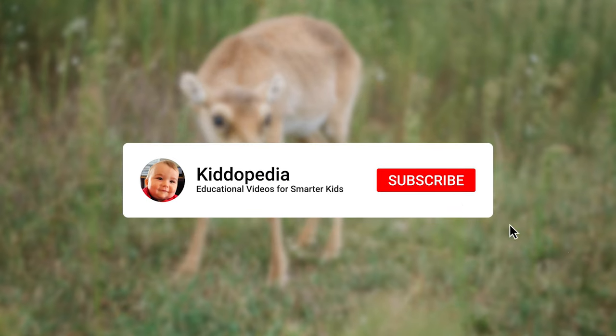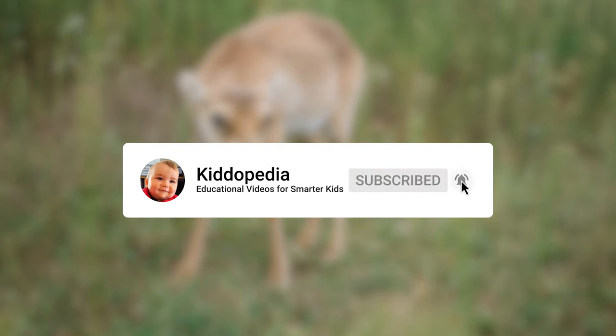Thank you for watching this video on Kidopedia. Don't forget to subscribe to our channel for more videos about animals.